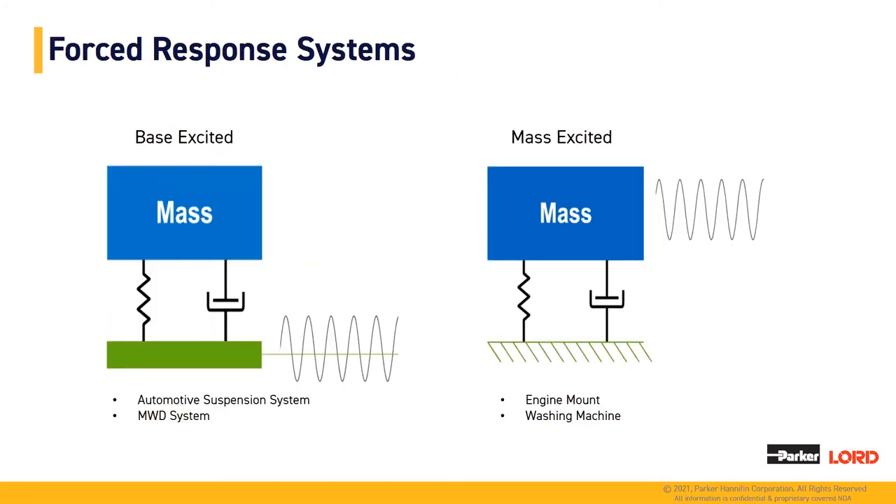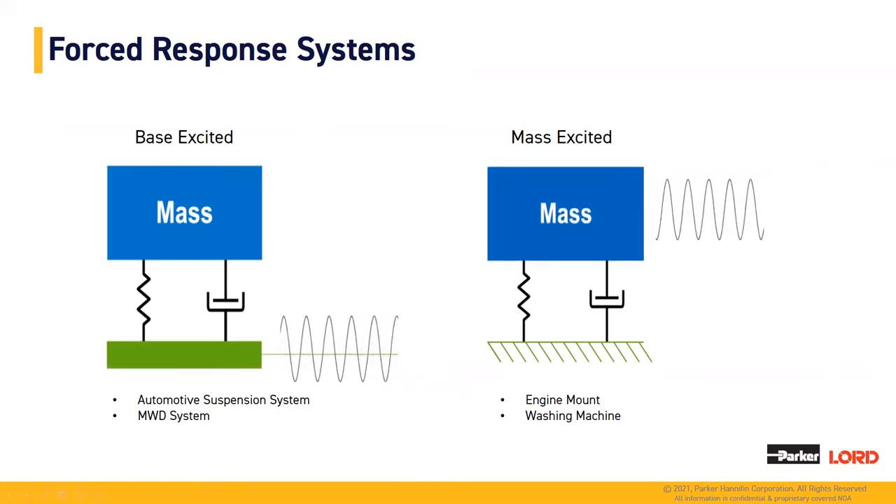Next, we'll look at a force response system and the two different systems we'll be looking at today. On the left-hand side, we have a video of a basic base-excited system, where the base provides inputs up into the mass — similar to your car traveling down the road hitting potholes, trying to protect the occupants from shock or vibration. This is similar to your MWD system, where we're trying to protect the electronics and tool string from inputs from the BHA. Another type is a mass-excited system, similar to a washing machine or engine mount, where the engine or drum drives the inputs into the system and the exterior is what is being isolated.